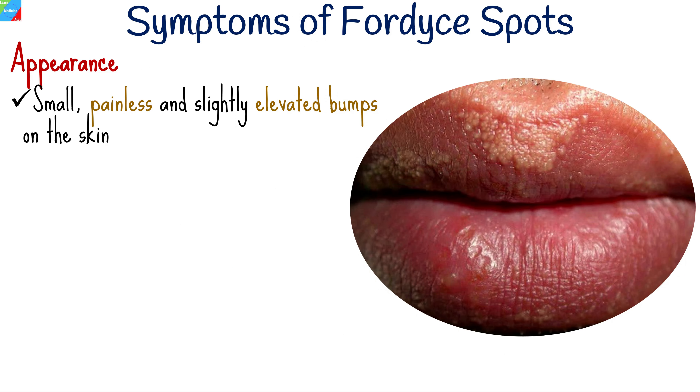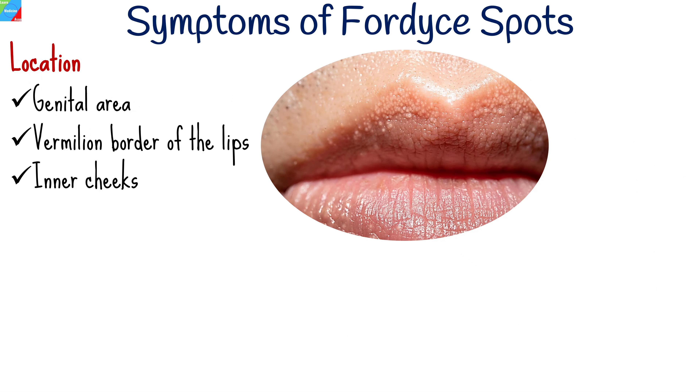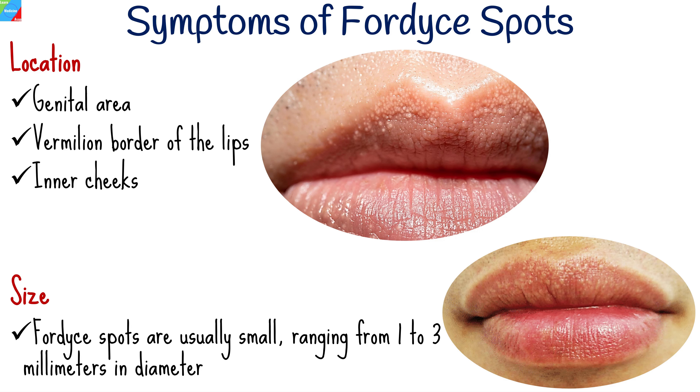Fordyce spots typically manifest as small, painless, and slightly elevated bumps on the skin. They may appear pale, red, white, or flesh-colored. Common sites include the genital area, vermilion border of the lips, and inner cheeks. Fordyce spots are usually small, ranging from 1 to 3 millimeters in diameter.